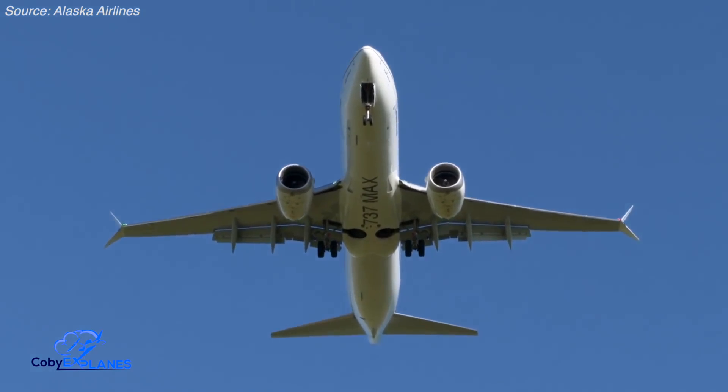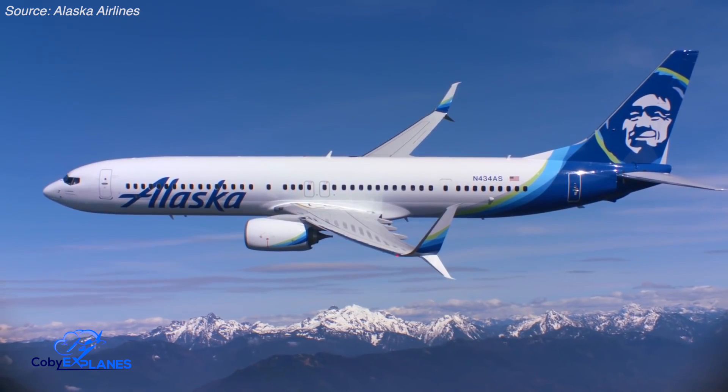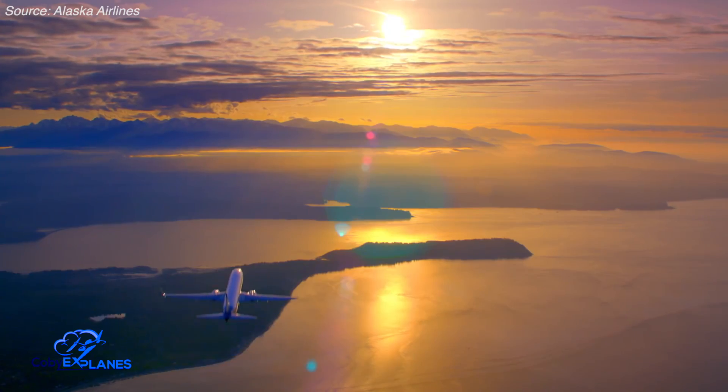At the end of the day, this design choice has played a big role in helping the 737 become the ubiquitous airline workhorse it is today. If you learned something new today, leave a like and subscribe to keep learning.